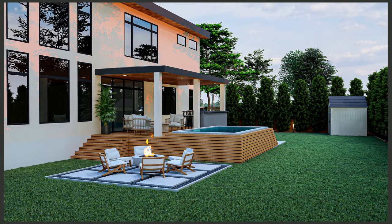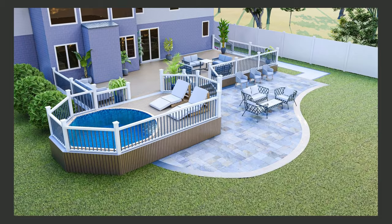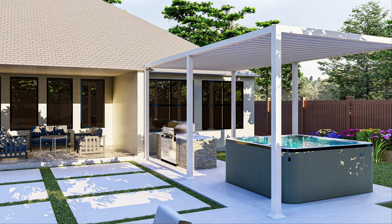The epitome of relaxation and indulgence — in our second category, we're diving into the world of hot tub patio ideas. Picture yourself sinking into warm, bubbling waters while surrounded by beautiful outdoor scenery. We've gathered the most alluring hot tub setups and design concepts that will turn your patio into a private oasis of serenity. Let's explore the ultimate in luxury outdoor living.